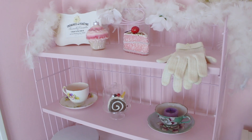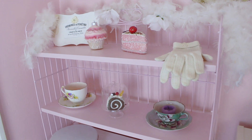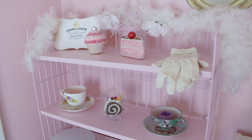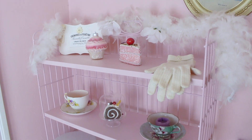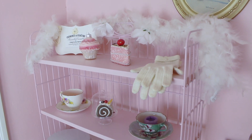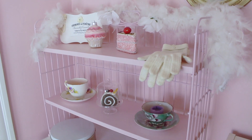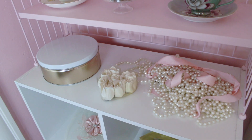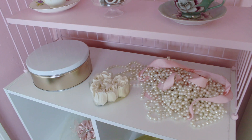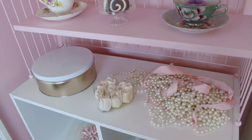Over here I just added some fake pastries as well as some teacups that actually have candles in them — I could possibly light them, but I wouldn't leave them near the shelf because I don't want anything to burn, especially the gloves. I also added a feather boa from the Dollar Tree and glued some floral arrangements on it — you could glue any type of flower on there and it would look really glam. Down here I have some pearls and ribbons, which are big in Bridgerton along with feathers. I have some flowers in the shape of a heart and a golden white container.